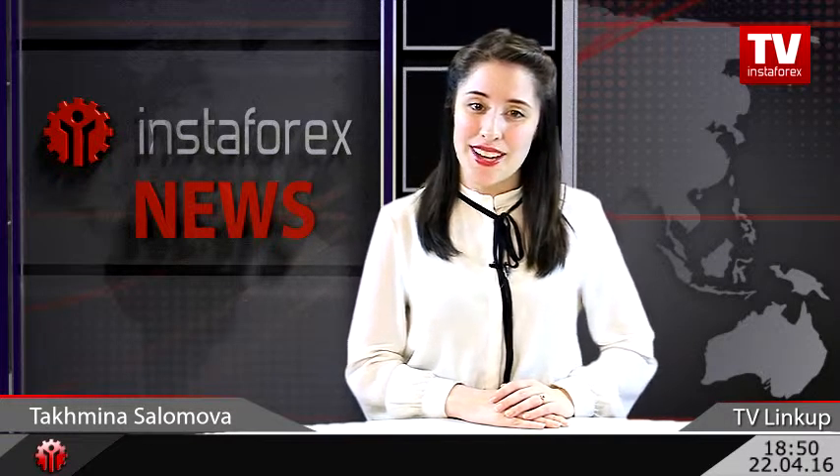Hello, dear traders! You are watching Weekly Linkup with me, Tahmina Solomova. Today we are going to discuss further dynamics of the major currency pair in the forex market. And as always, InstaForex expert from Serbia Petar Ekimovic is going to help us with that.